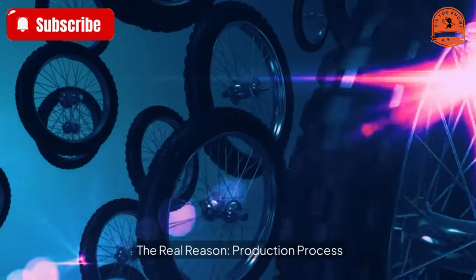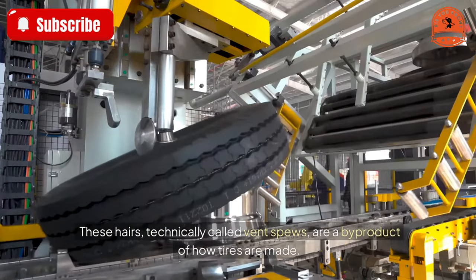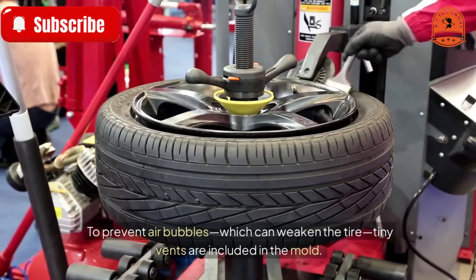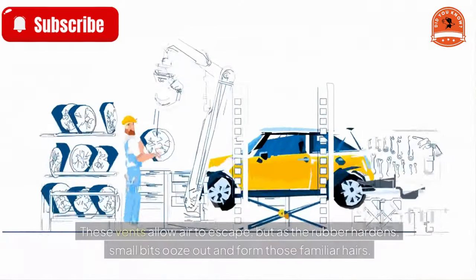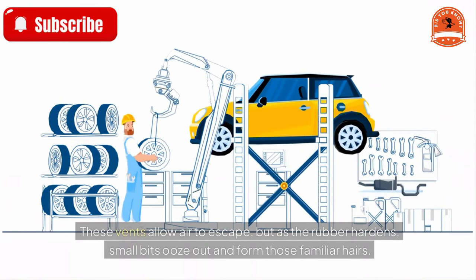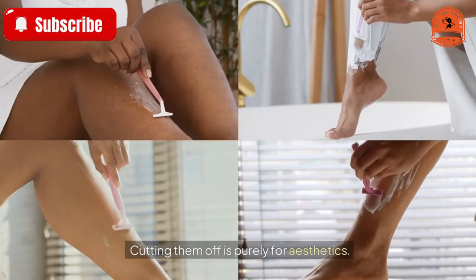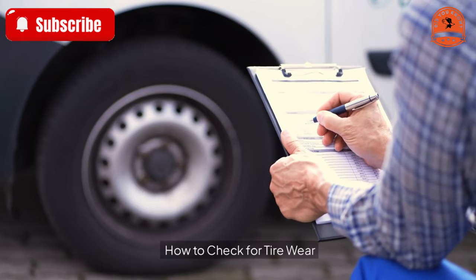So why are they even there? These hairs, technically called vent spews, are a byproduct of how tires are made. During production, molten rubber is injected into molds. To prevent air bubbles, which can weaken the tire, tiny vents are included in the mold. These vents allow air to escape, but as the rubber hardens, small bits ooze out and form those familiar hairs. Vent spews are completely harmless — cutting them off is purely for aesthetics.